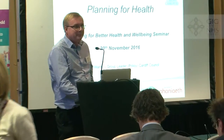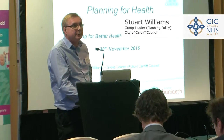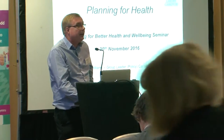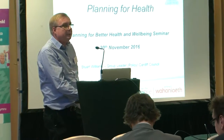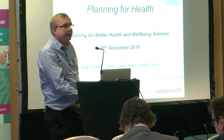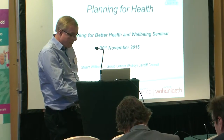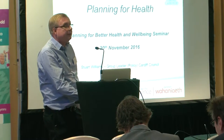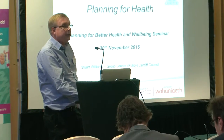Good afternoon everybody. I'm from the Cardiff Council LDP team. We recently adopted our LDP earlier this year after a four-year preparation process, and I was going to outline how we undertook a HIA on the plan, because we were keen to embed health in the new plan for Cardiff. I'll outline how we undertook it, the findings and lessons learned, and the outcome at the end.